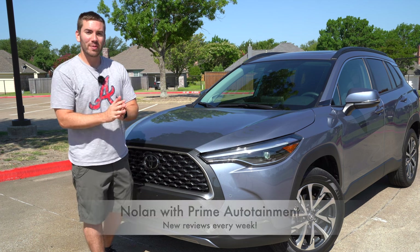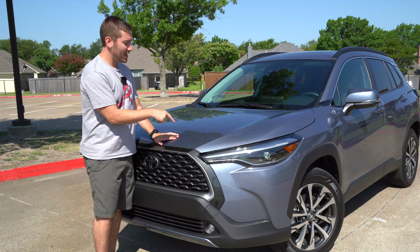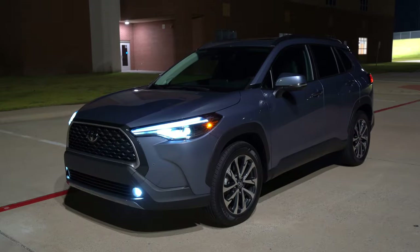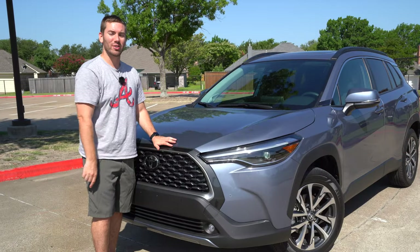Real quick before we get started, my name is Nolan. Thank you so much for watching. I do new reviews every single week. I also have a night video of this Corolla Cross if you want to check it out — it's got some adaptive headlights. I think you'll like it.